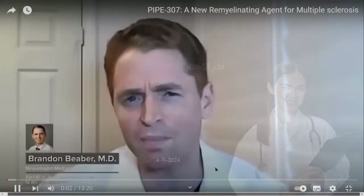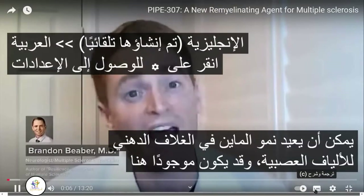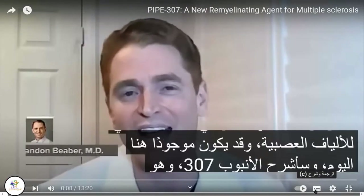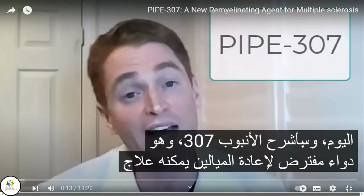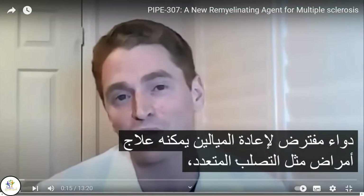I've long dreamed of a treatment that could regrow myelin, the fatty sheath of nerve fibers, and it might be here. Today, I'll explain PIPE-307, a putative remyelinating drug that could treat diseases like multiple sclerosis.